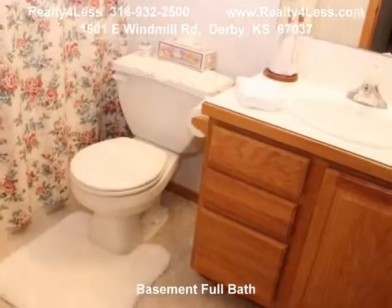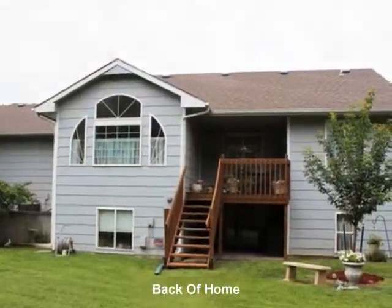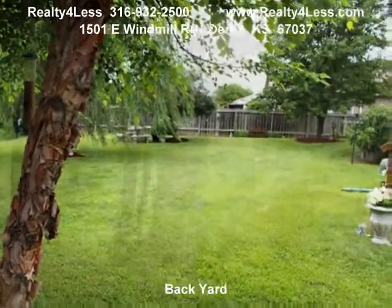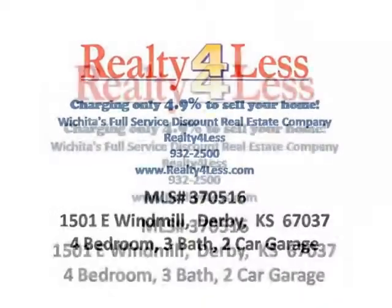Home has been well cared for by the only owner. No special taxes. Call Brian or Denise for a showing at 932-2500, or view more pictures and information on our website at RealtyForLess.com.